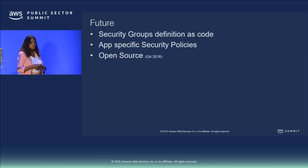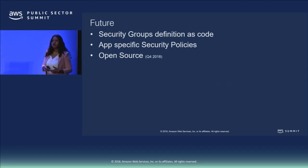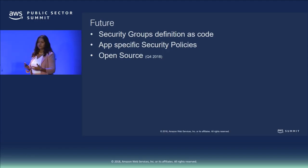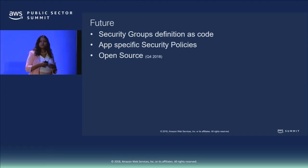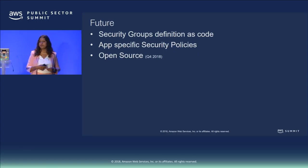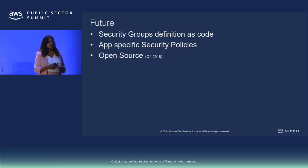In the roadmap, what we saw in the demo was creating security groups via web interface, but we have plans to provide a way to define security groups as code — define once and deploy multiple times on any account or environment — to further speed up the continuous delivery pipeline. We also plan to support app-specific security policies for rules that need to be whitelisted only for a specific application. The goal is to have all of this open sourced by end of year, and we highly encourage feedback and contributions.